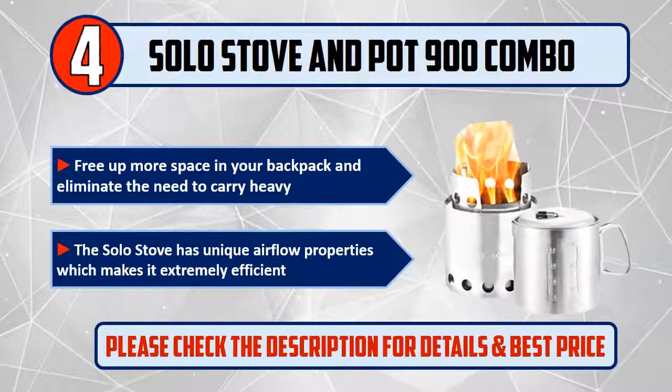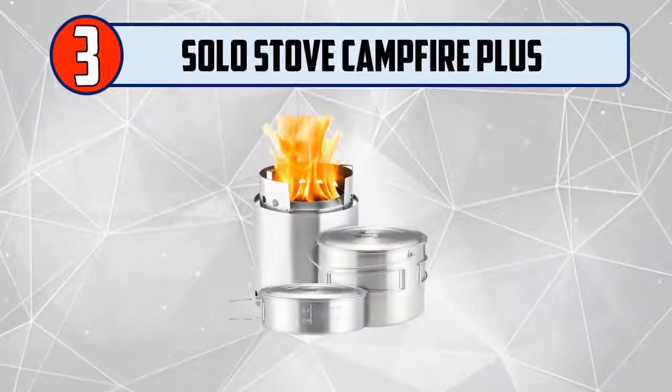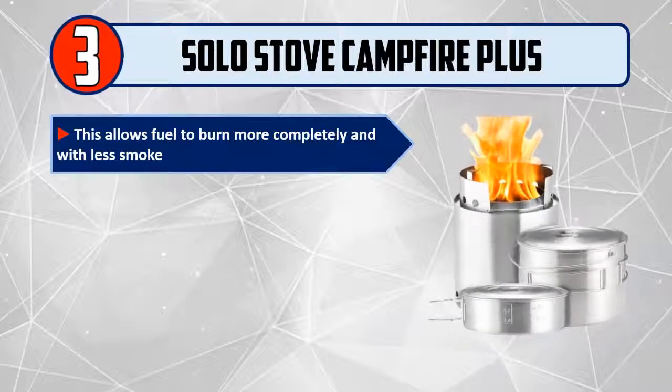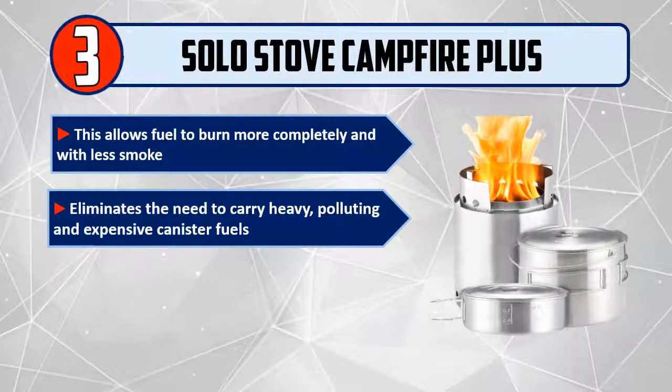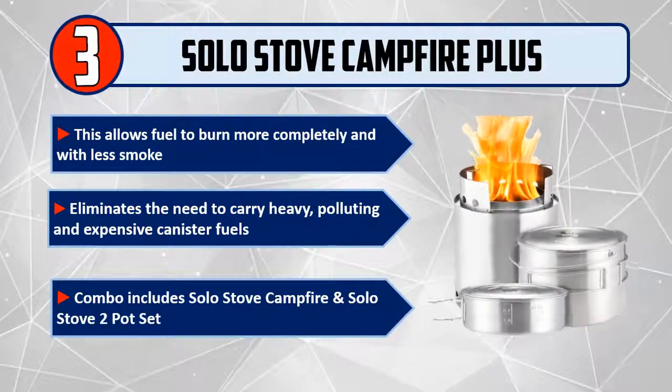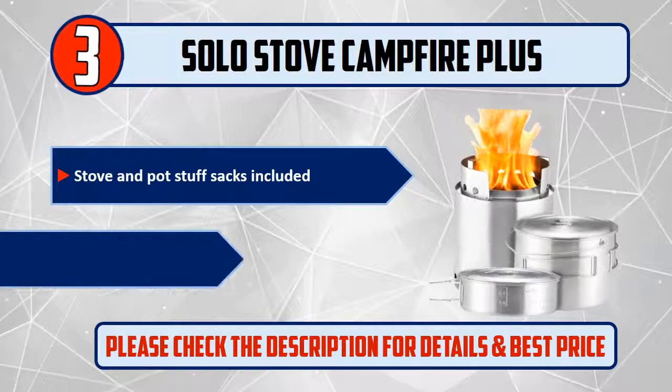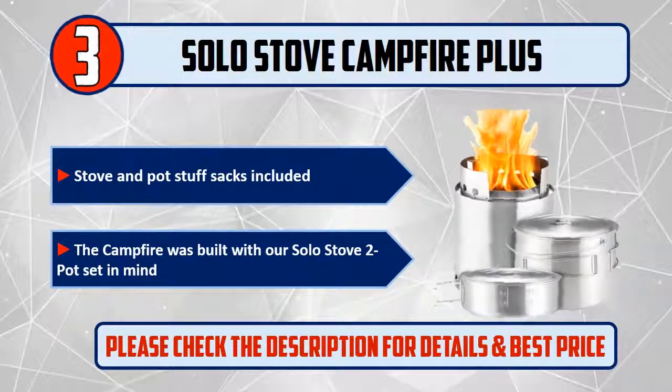Number 3: Solo Stove Campfire plus two pot set combo. This allows fuel to burn more completely and with less smoke. Eliminates the need to carry heavy, polluting, and expensive canister fuels. Combo includes Solo Stove Campfire and Solo Stove 2 pot set. Stove and pot stuff sacks included. The Campfire was built with our Solo Stove 2 pot set in mind. Please check the description for details and best price.